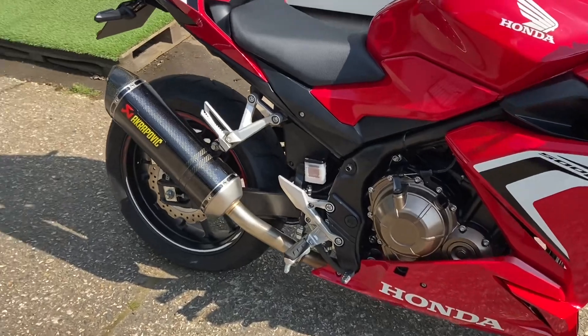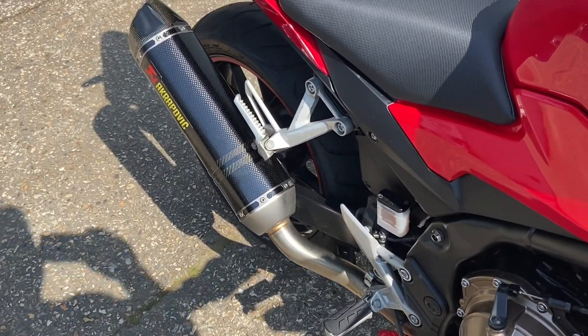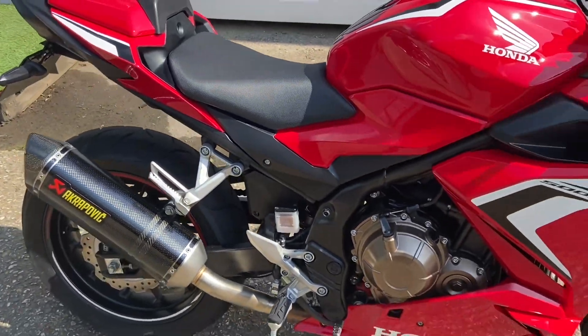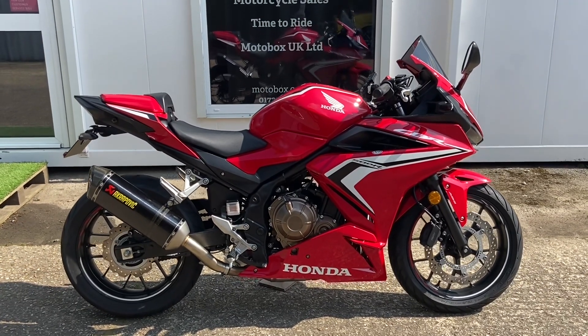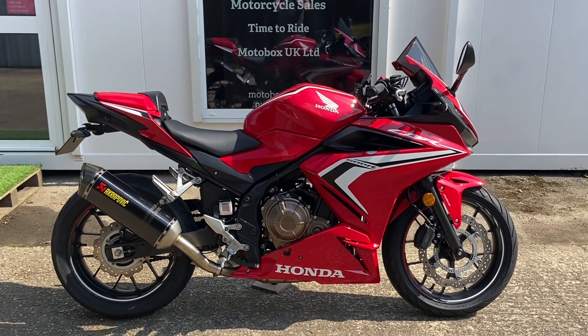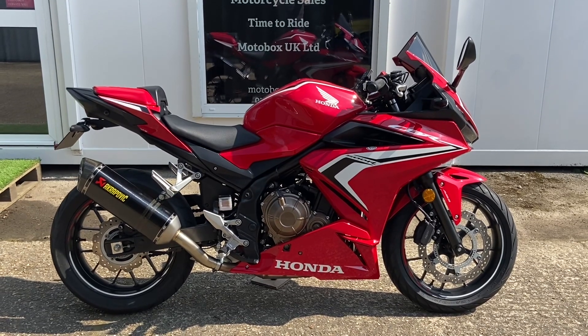No nasty noises. The pipe obviously has the baffle in so it's no different currently, but take the baffle out and it'll obviously make quite a difference — plus the looks and the weight saving are a bonus. So there we have it: 2021 Honda CBR 500R in Grand Prix Red, and it's available now.